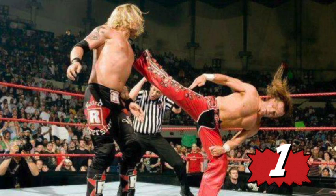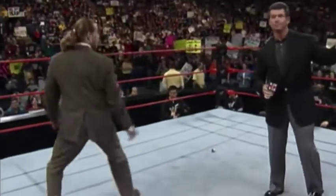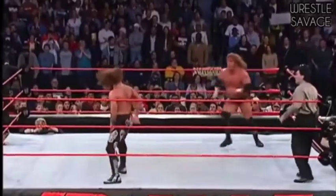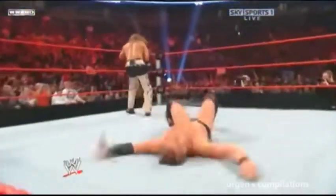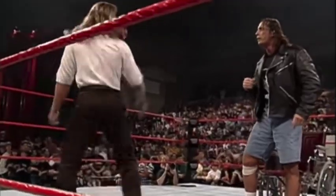Number 1: Shawn Michaels' Sweet Chin Music. The showstopper is also the list topper, coming in at number 1 with Sweet Chin Music. Michaels' signature superkick stands out as it's lightning fast, it can come out of nowhere, and it has the ability to stop a competitor dead in his tracks. But Sweet Chin Music is set apart because of the man behind the kick. Arguably the greatest in-ring performer in history, when Shawn Michaels tuned up the band, the end was near for whoever stood opposite him. The move has given us many memorable moments over the years, and although Michaels may have hung up the boots, Sweet Chin Music has a timeless quality.